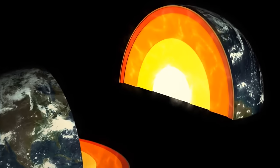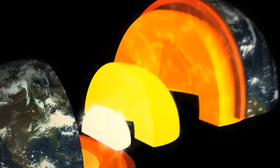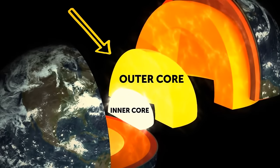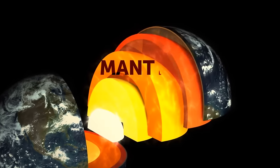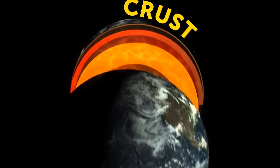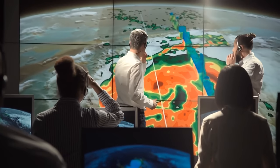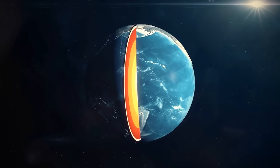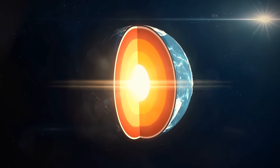The Earth has three main layers: two parts of the core — the dense, hot inner core and the molten outer core — then comes the mantle, and then follows the thin crust, the surface that supports life as we know it. At least, that's what we thought, because now scientists found a new mysterious layer located deep within the solid inner core.